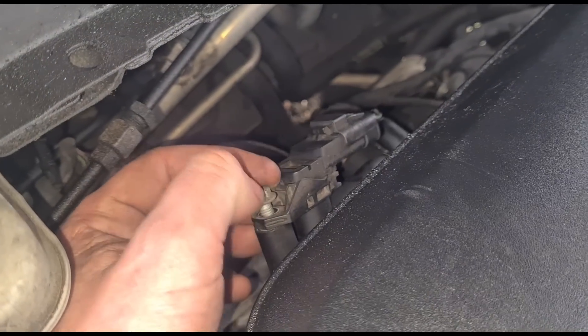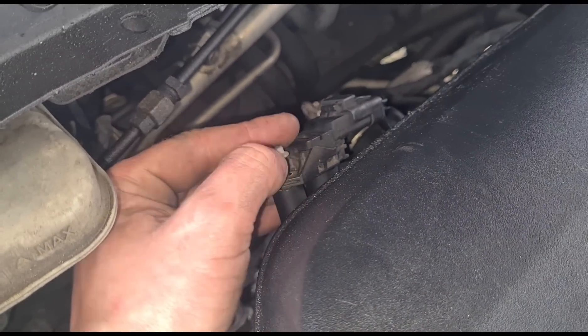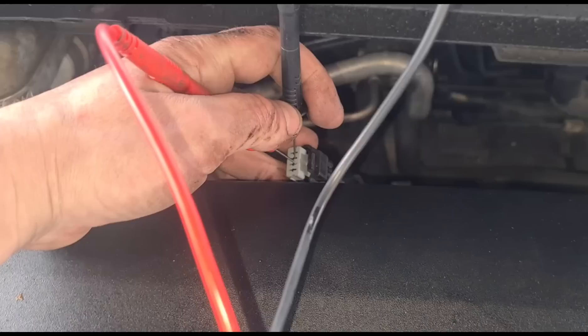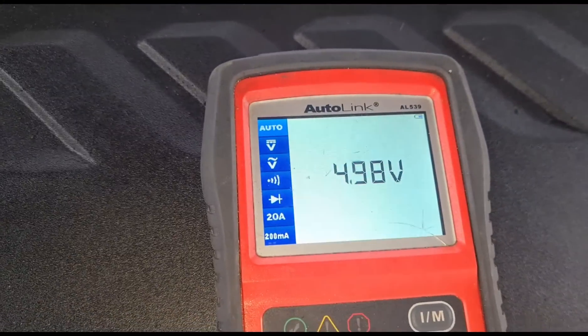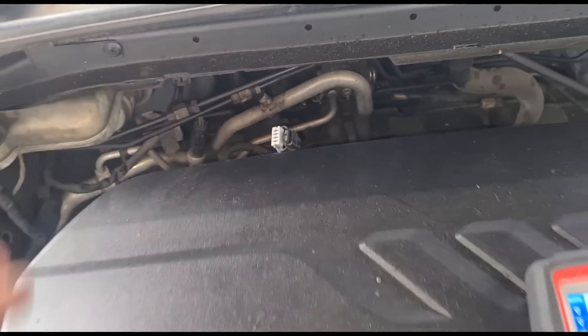Just over here at the back of the engine we have the MAP sensor or boost sensor — just going to take that off. Now we can see if we test the pins: we have 5 volts on one pin and also 5 volts on the next pin. So basically all of these pins are working and we have an inert sensor.